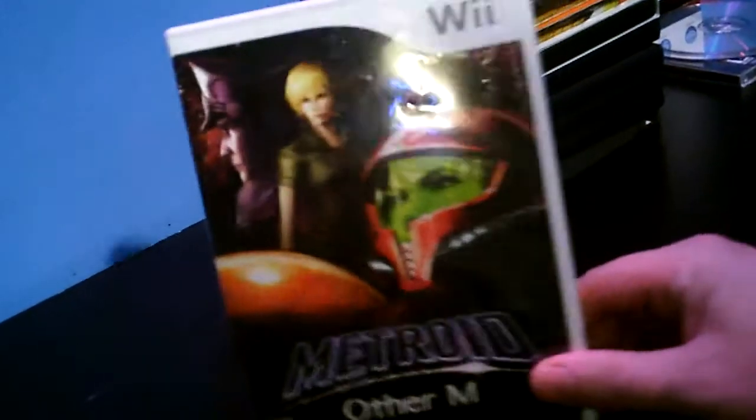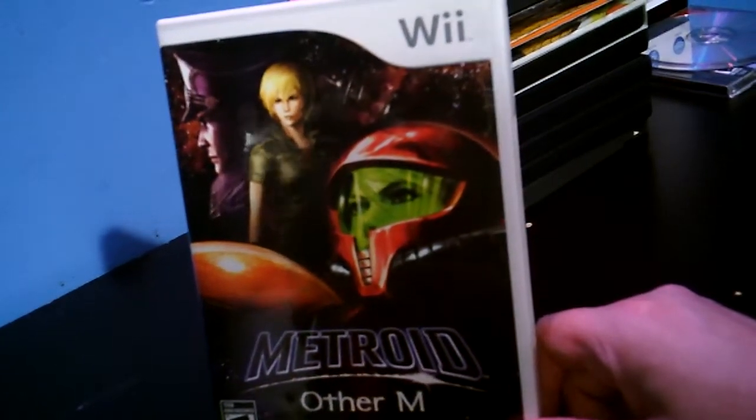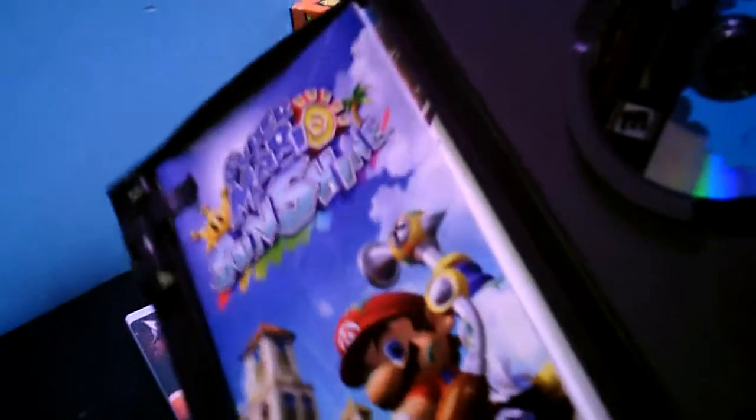Picked this up for eight bucks — 15% off. This is complete, and this is complete.